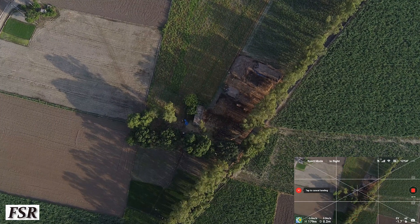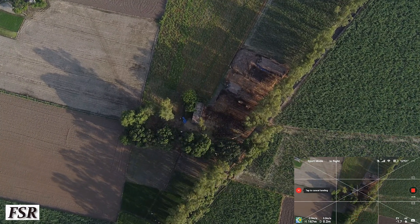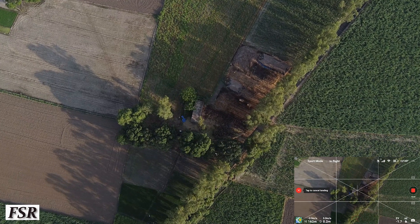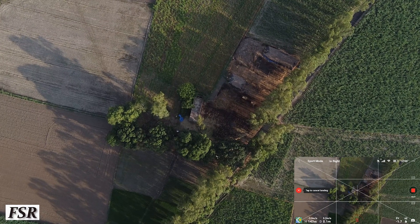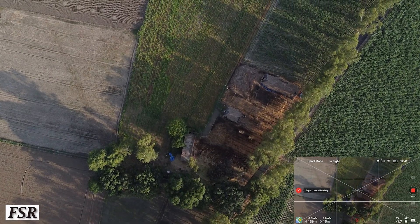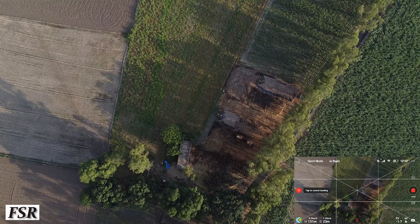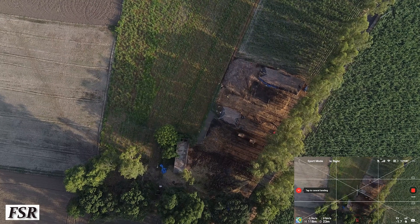Additionally, do a 360-degree check by revolving the drone at a stationary position to check whether surroundings are clear from any obstacles like trees, power lines, towers, buildings, or similar tall structures. But never do a 360-degree check when it's flying in the direction of camera view or opposite to it.